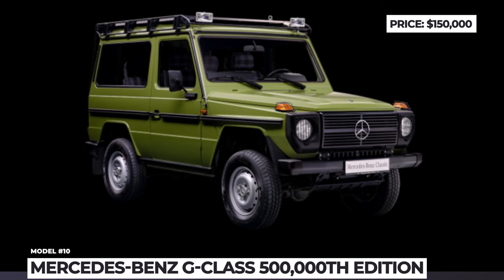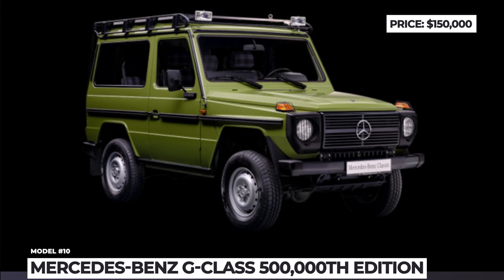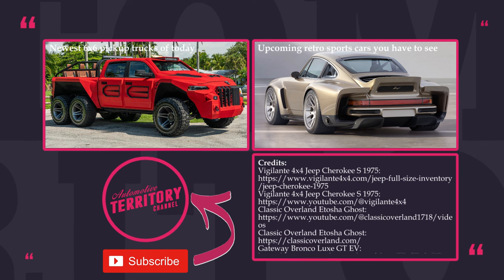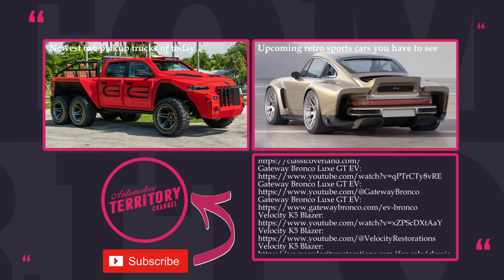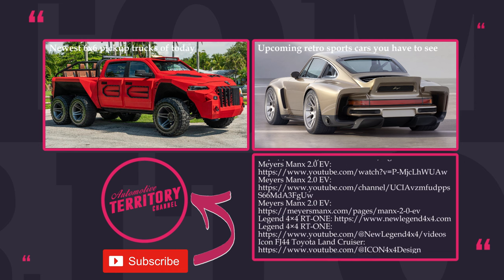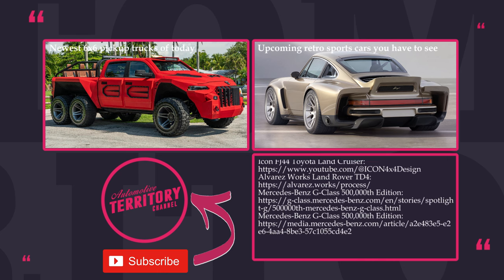Do you think that it's wrong to cling to the old designs and that we should all embrace futuristic choices of the younger generation of car builders? Which SUVs from the video are your favorite timeless icons? We'll be discussing these questions in the comments below, so join the panel. Watch more reviews of retro cars through the links on the screen, subscribe to Automotive Territory, leave a comment asking for more, and as always, may the Torque be with you!